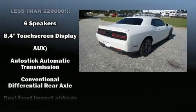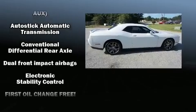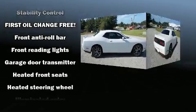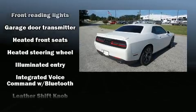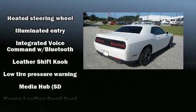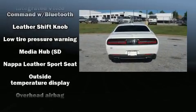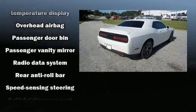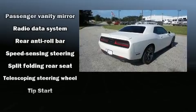Features such as automatic climate control and leather upholstery prove that economical transportation does not need to be sparsely equipped. Curtain airbags combine with standard stability control in creating a comprehensive safety network. A Carfax history report indicates just one previous owner.